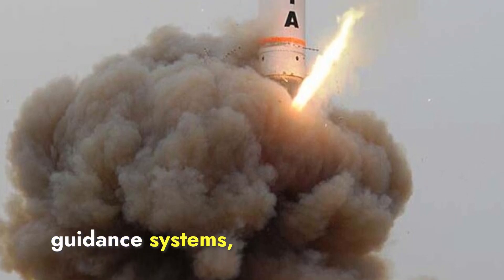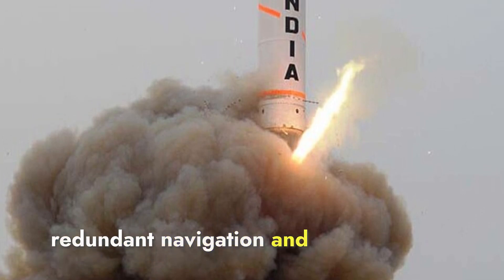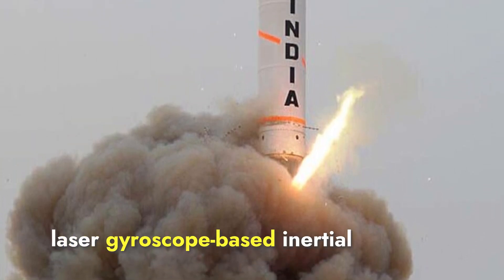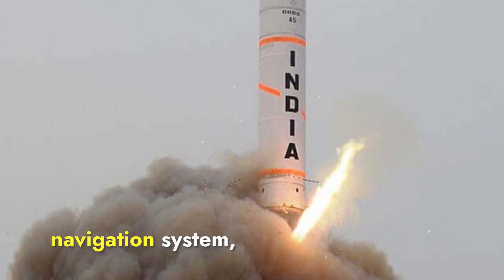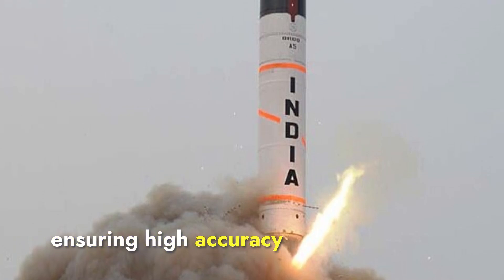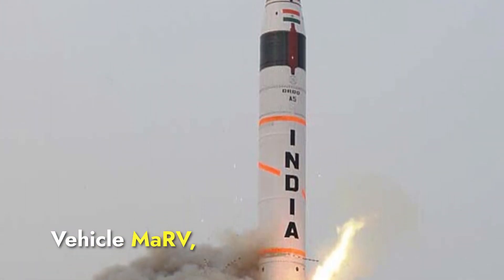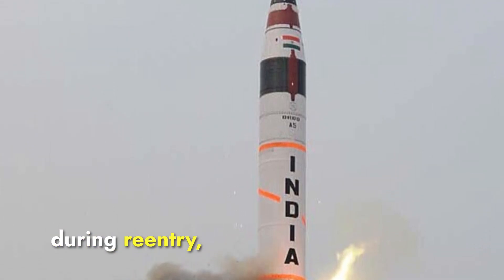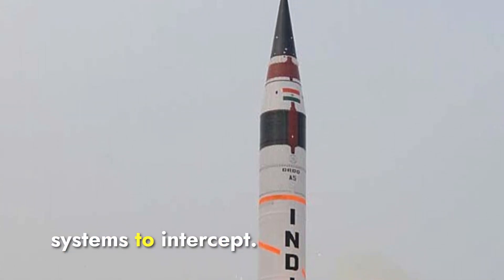The Agni-P uses an advanced dual redundant navigation and guidance system with a ring laser gyroscope-based inertial navigation system and a backup micro-inertial navigation system, ensuring high accuracy and reliability. Its maneuverable re-entry vehicle, MARV, allows it to make adjustments during re-entry, increasing accuracy and making it difficult for missile defense systems to intercept.